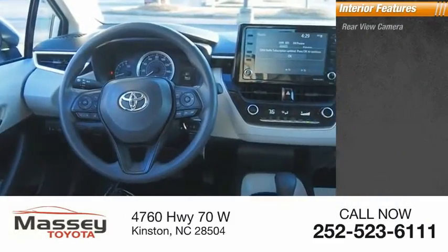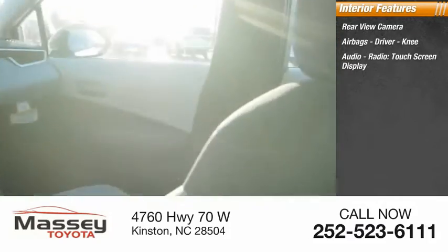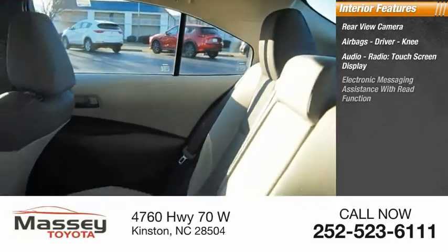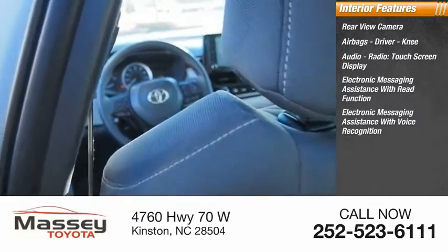Inside you'll find a rear view camera, airbags — driver and knee — audio radio, touchscreen display, electronic messaging assistance with read function, and electronic messaging assistance with voice recognition.